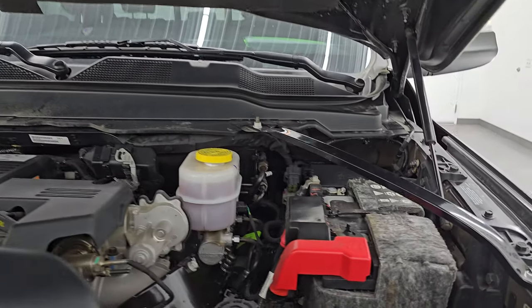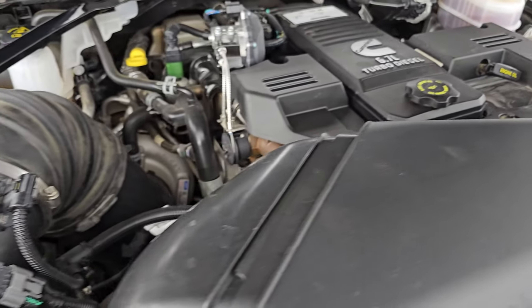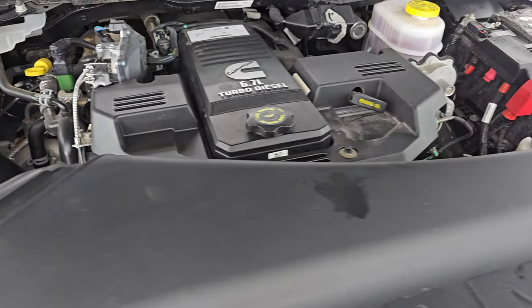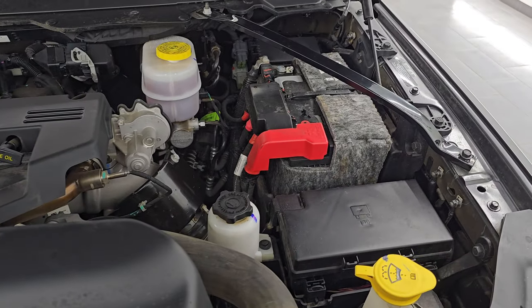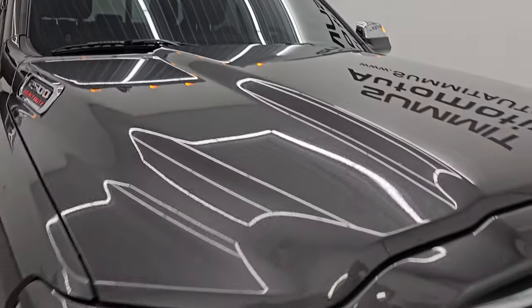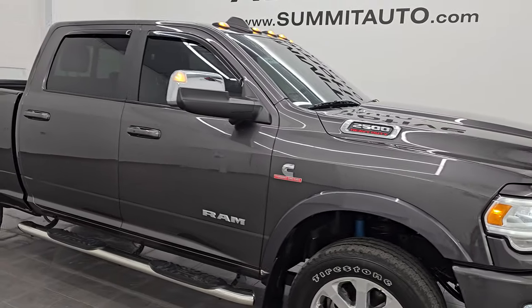Under the hood we have the 6.7-liter Cummins diesel engine. The engine bay is very clean and it runs very smooth. This truck has been fully safetied and inspected by our service shop, with a fresh oil and filter change, all fluids checked and topped off, and it is 100% ready to go. There is the emissions sticker. I would highly recommend this truck from a quality and condition standpoint.